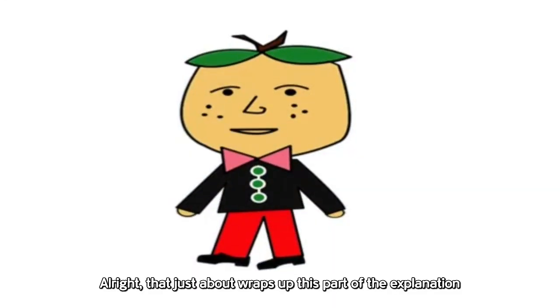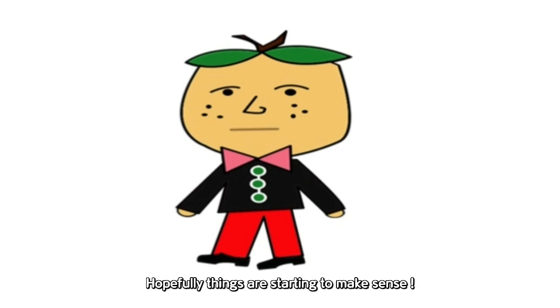All right, that just about wraps up this part of the explanation. So, how are we doing so far? Hopefully, things are starting to make sense.